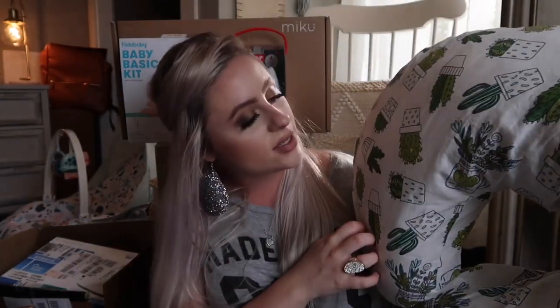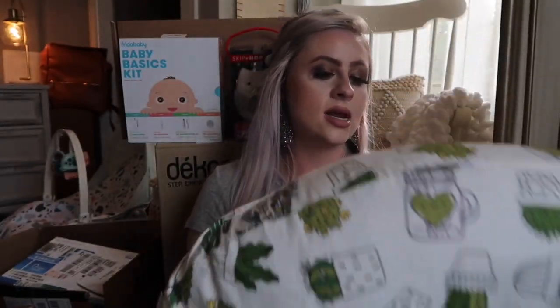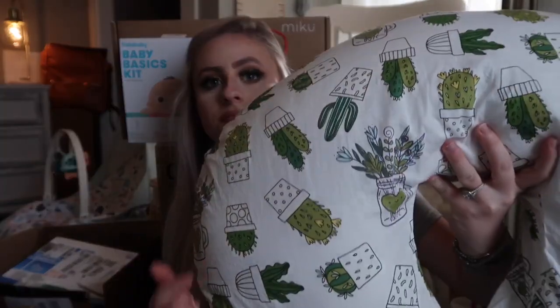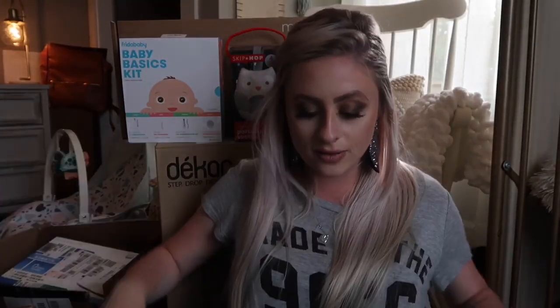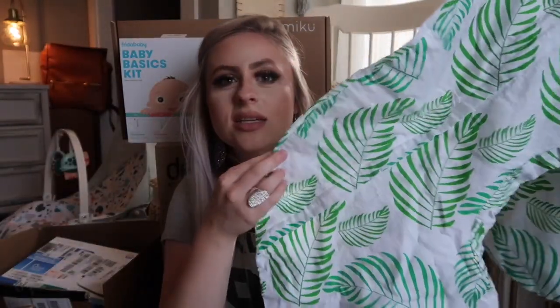We got a Boppy and this cover is actually from Amazon. I ordered two covers just in case he spits up or anything, so we can easily remove and wash it. This one has little cactuses and little mason jars on it — it's cute. The other cover has little palm tree leaves. It came in a pack of two and I'll link as much as I can in the description box below.